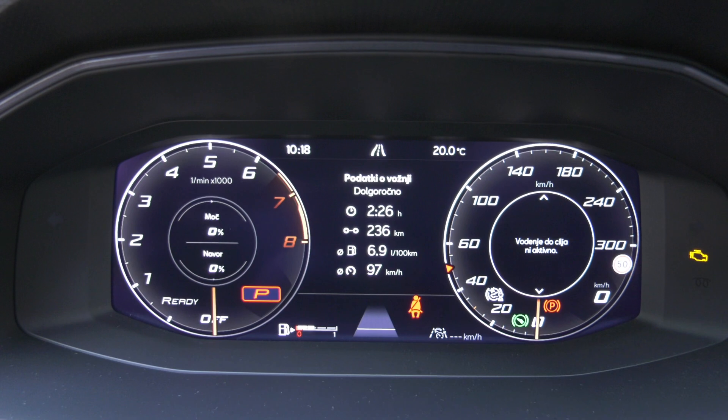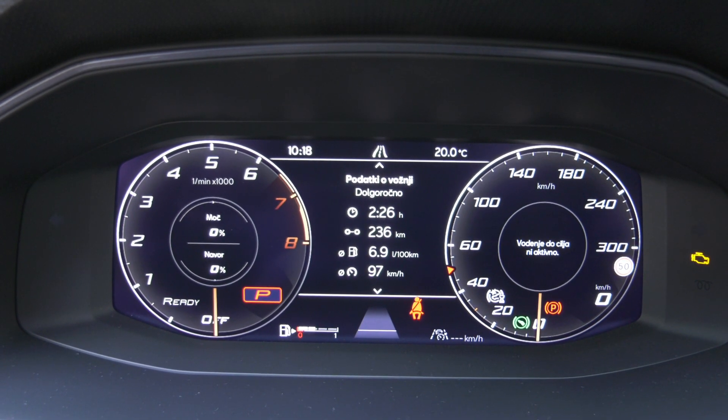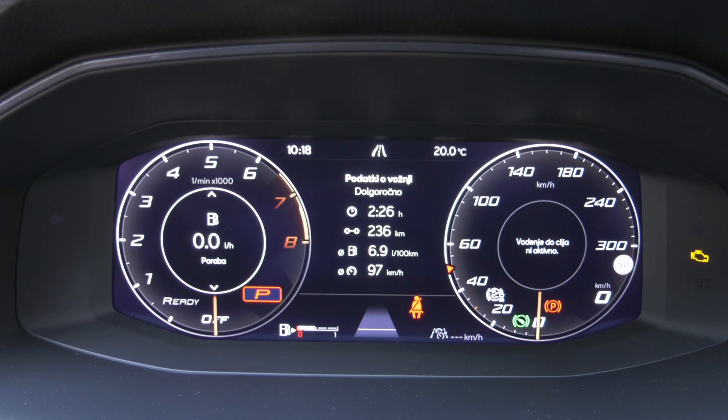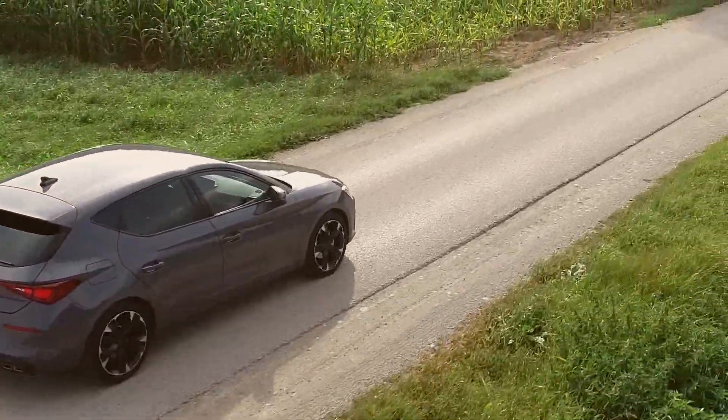The graphics are nice. The instrument cluster is quite nice with plenty of information. You get actual numbers on the instrument cluster instead of just having empty graphs. It's really nice.